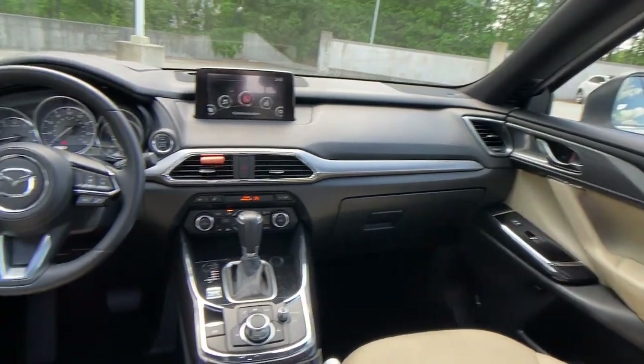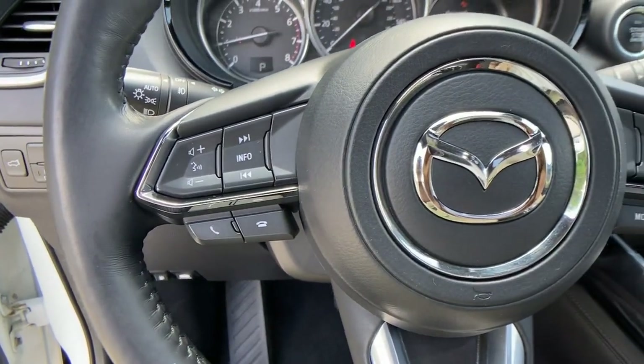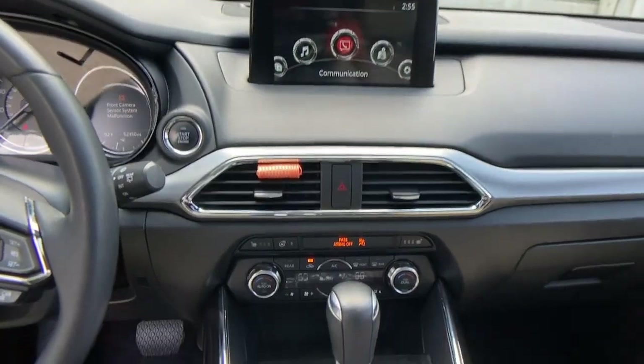These are just some of the great options this vehicle comes with: navigation system, sun/moonroof, keyless entry, power liftgate, fog lamps, backup camera, blind spot monitor, stability control, and intermittent wipers.